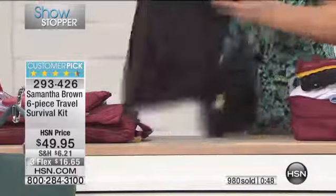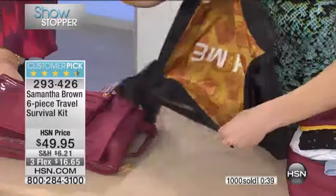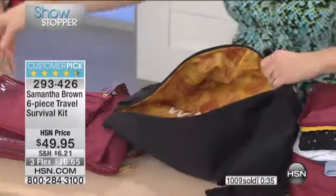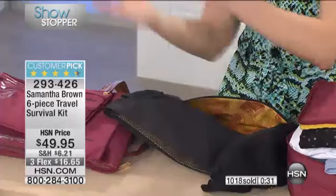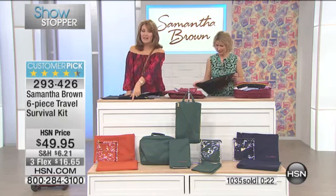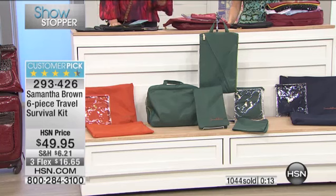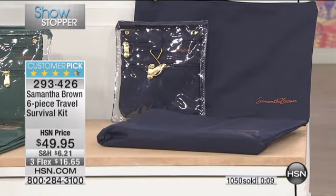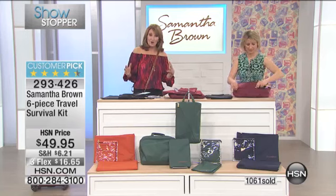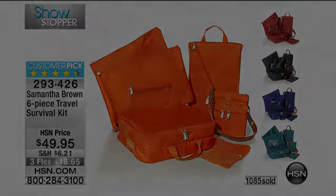A really fun feature: every bag has dual compartments. On one side it says 'wear me' and the other side says 'wash me,' so as you travel you can sort your clothes right inside the cube. This is also in the clothing cube — just a little bit of convenience. There are only about 50 left in koi, around 100 in black with camel, and 100 in navy — all super limited. Everything is water resistant, which protects your belongings. It coordinates back to your luggage, so pick the color that matches. The item number is 293426 and it is a customer pick.